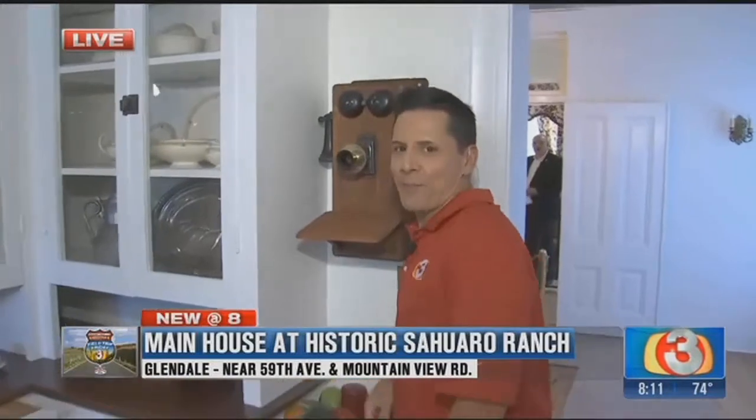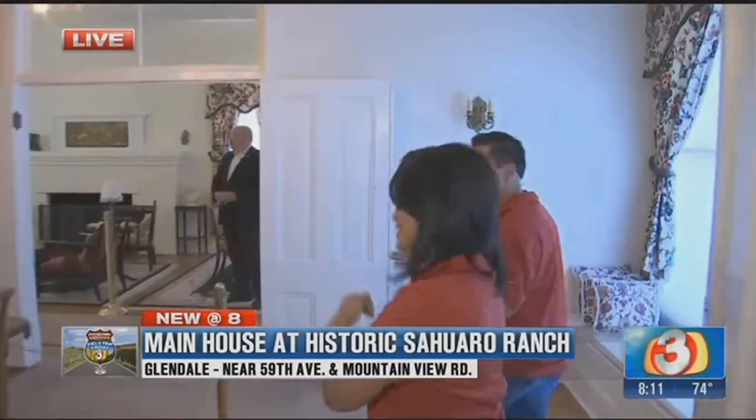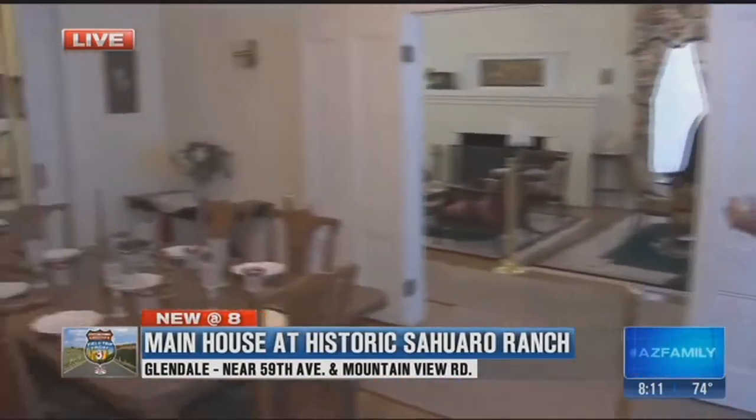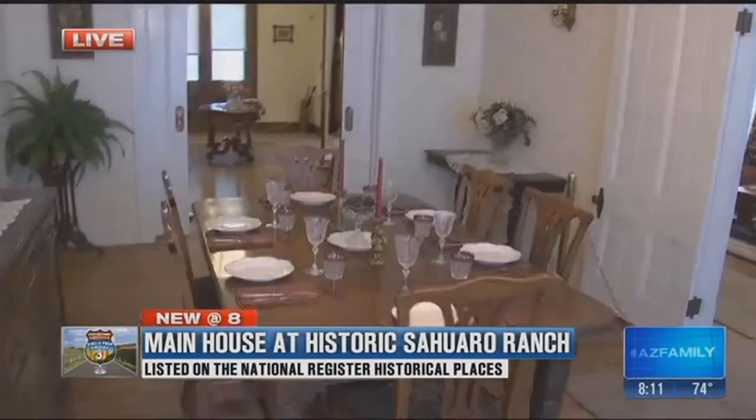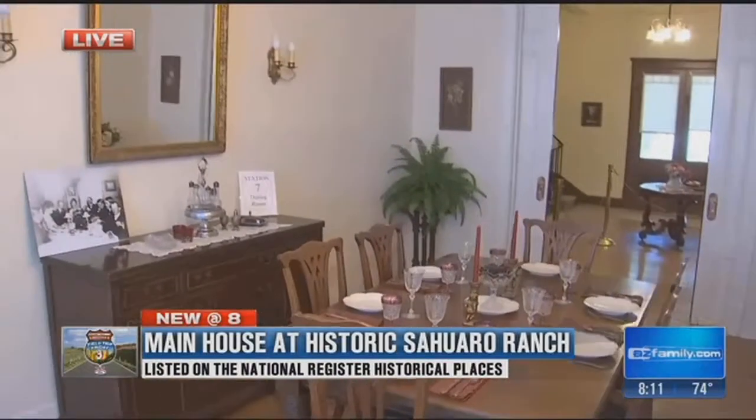When you talk about originality, check out this — the phone. They must have been a lot taller way back in the 1800s. No, you're just short. You're still the same size. This is absolutely gorgeous and this is one of the original buildings, one of many original buildings here at Saguaro Ranch.